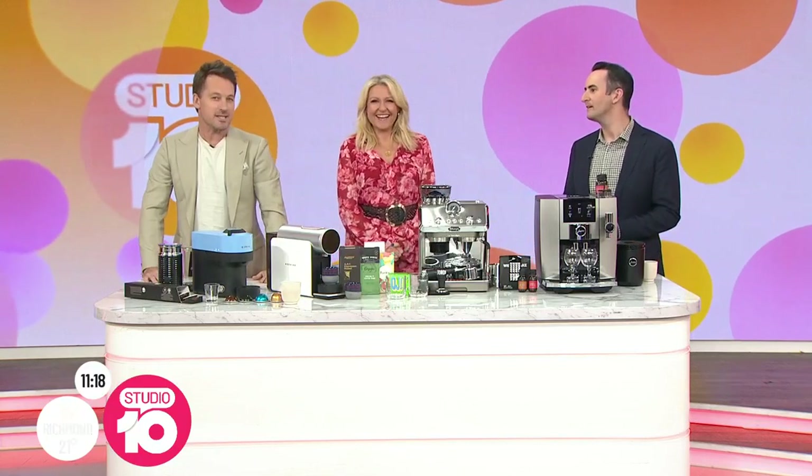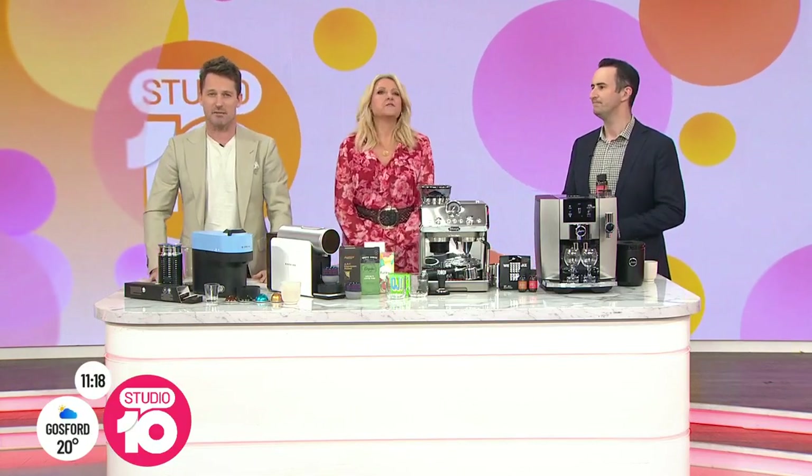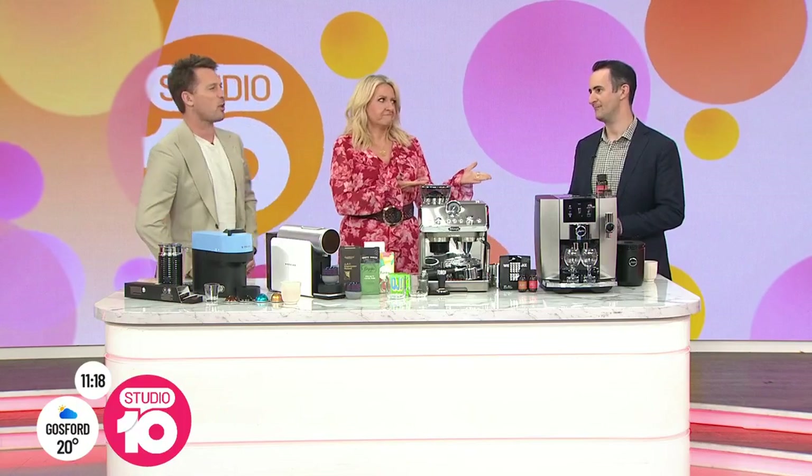There's a guy here who wants to help you transition from instant coffee to the next level and beyond. Welcome, Geoff Quattromani. Geoff, are you a big coffee drinker? Yeah, a lot. Maybe two double espressos at least a day — just to keep you running, keep the engine going.